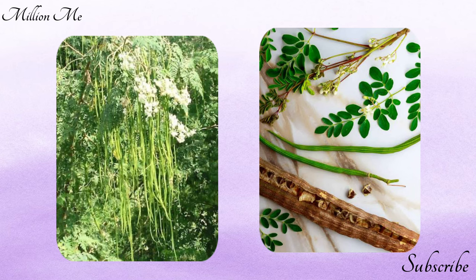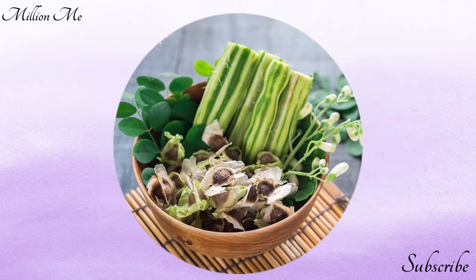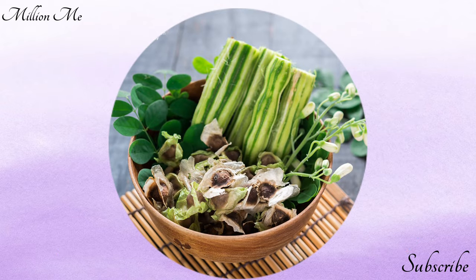Its therapeutic properties include antifungal, antiviral, antidepressant, and anti-inflammatory effects. Moringa leaves and pods are a nutritional storehouse with essential amino acids, vitamins, and minerals. It contains remarkable amounts of vitamins A, B, B2, B3, B6, and C, as well as minerals including calcium, potassium, iron, magnesium, phosphorus, and zinc.